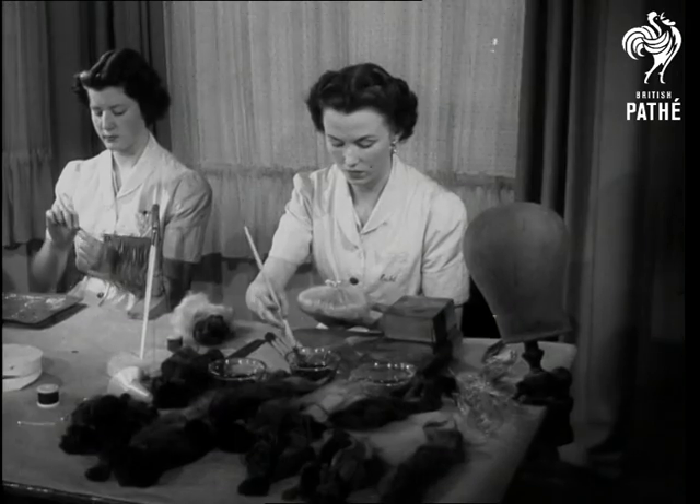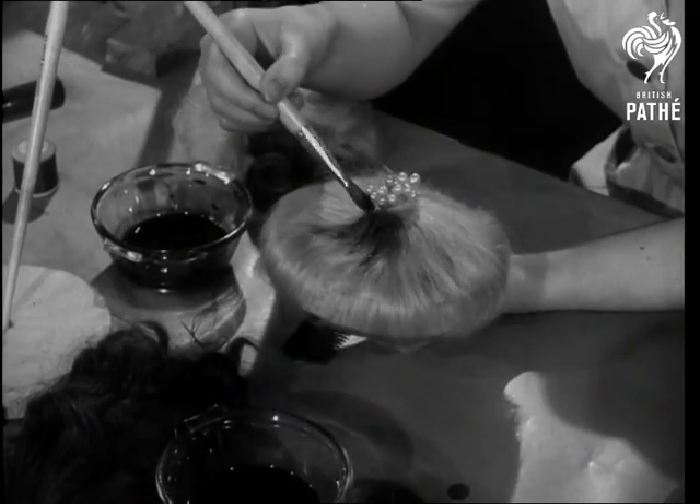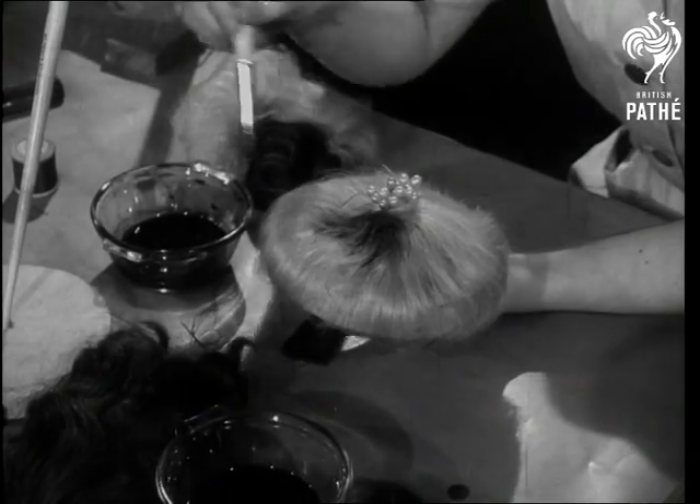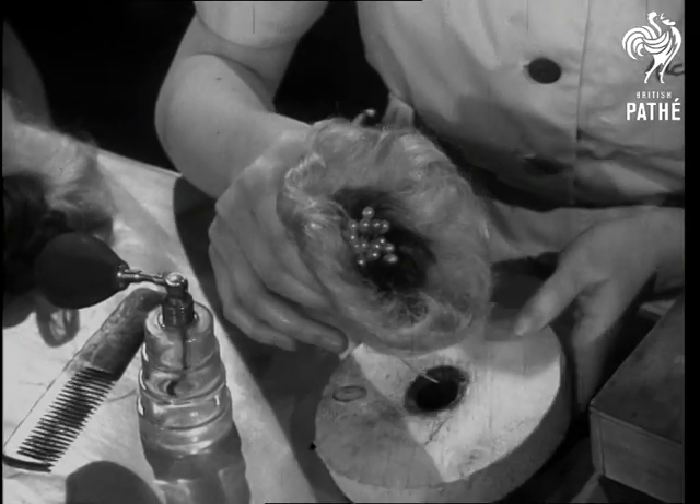Aniline dyes are used to give the sunflower its blush, and believe me, it's not the first flower to feel a touch of paint. The colour can be changed to match your latest frost. So convenient if you want to paint things red after the blue.